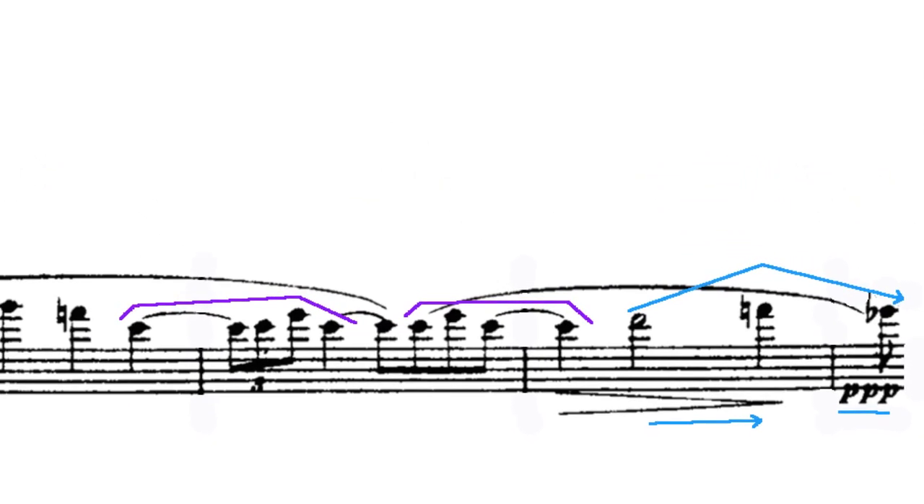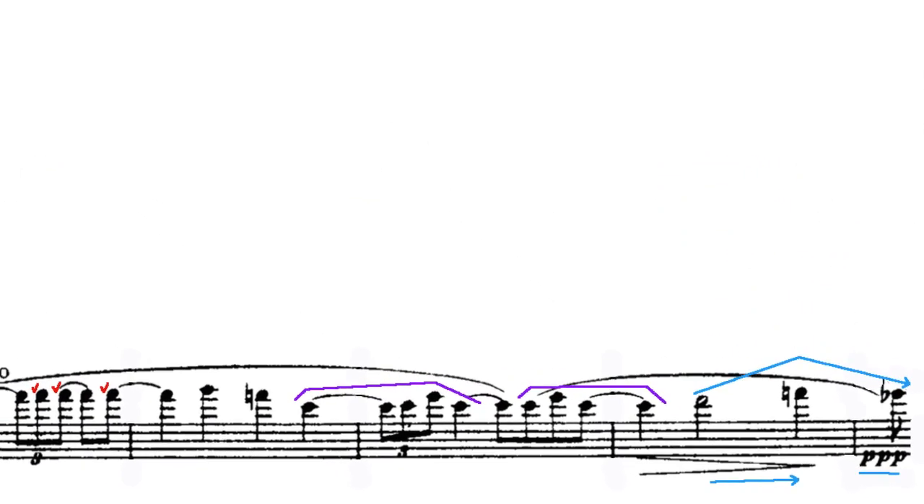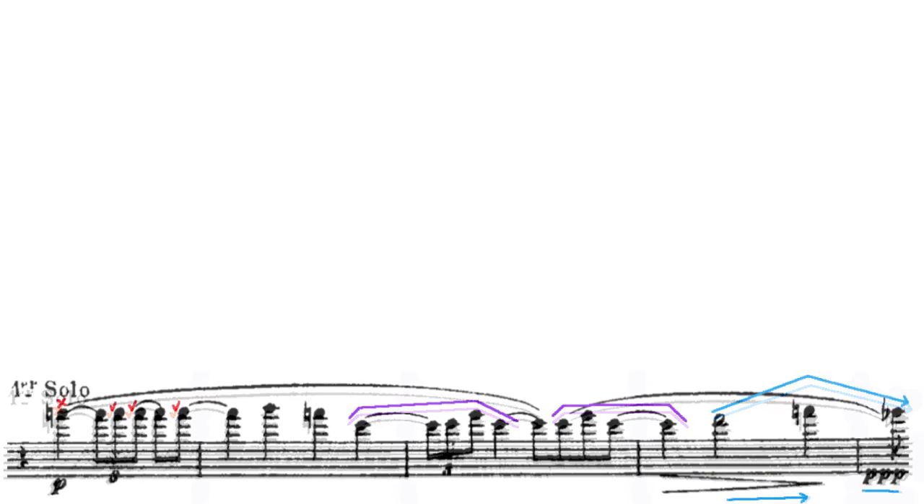Let's take a look at that again along to the score. Look at the energy being expended by the player just to make these few bars sound effortless.